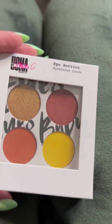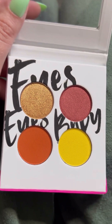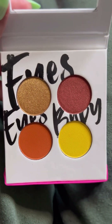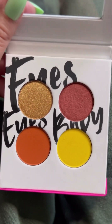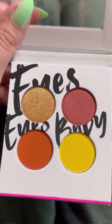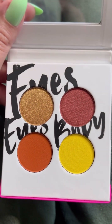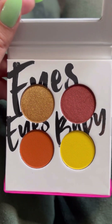Next up I have a quad palette from Uma Beauty. This is the Eye Service eyeshadow quad in the shade Blazin. This palette screams summer to me — there is a yellow, a burnt orange, a deep gold, and then what I'd call a maroonish orange. I saw this in the store and thought, I don't have a single Uma Beauty palette and I want to try this one out.